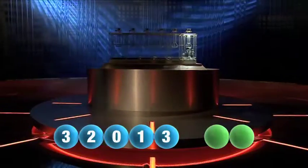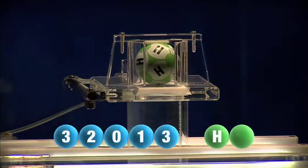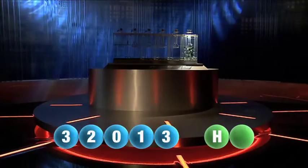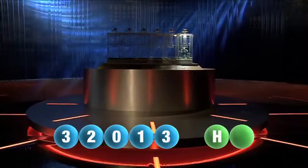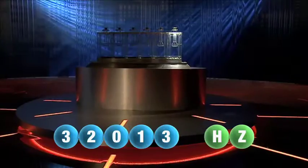And we are now ready for the two letters. The first letter drawn is H. It's now time for the second and final letter to complete today's winning combination. The final letter for today is Z.